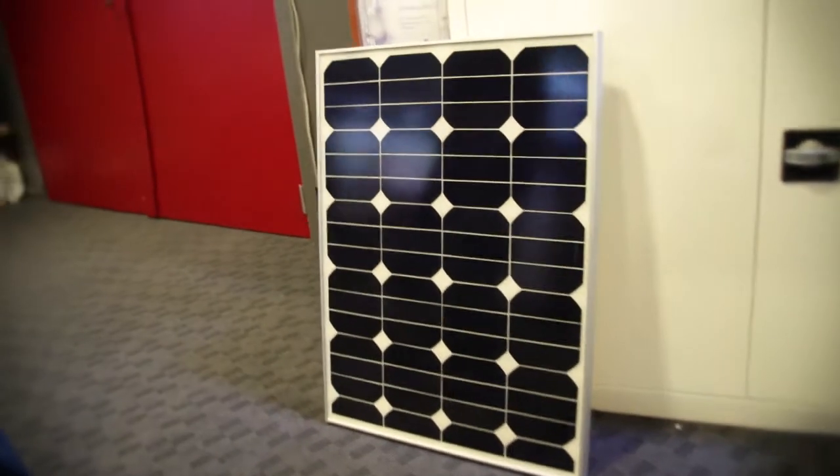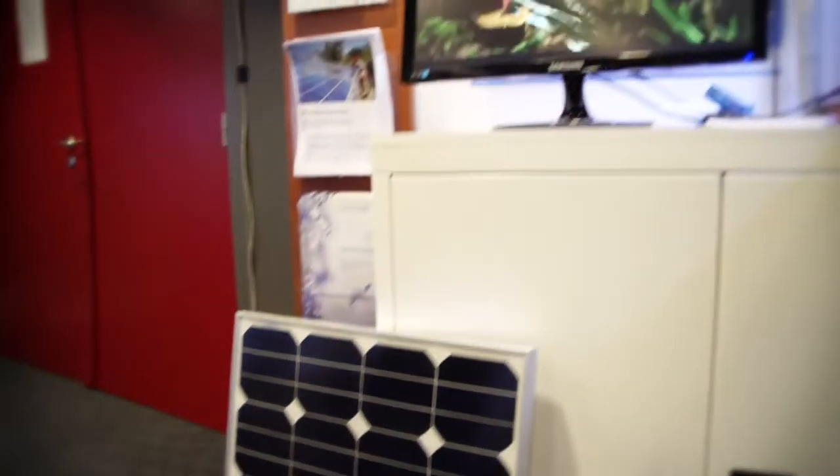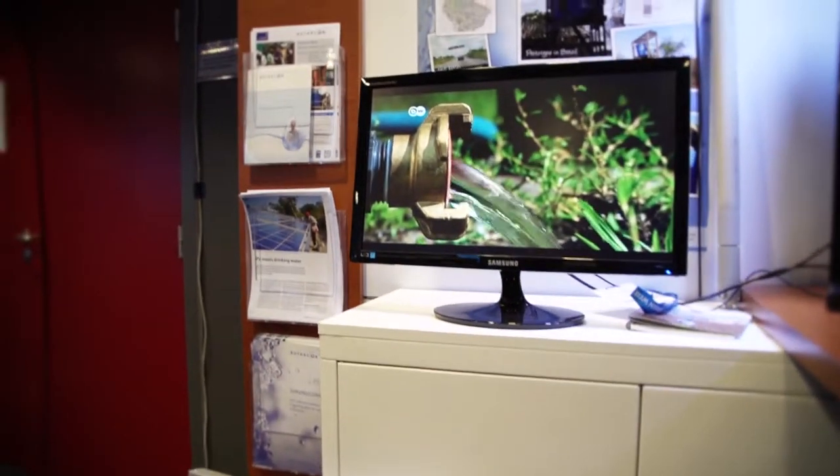How does the solar panel work? The solar panel supplies the energy to pump water and also to run the disinfection process. We use solar energy because the system is developed to be deployed in regions where there is no energy supply, no water supply.